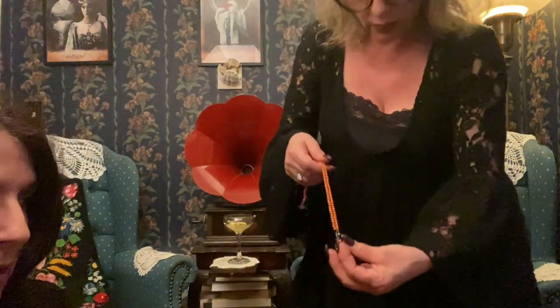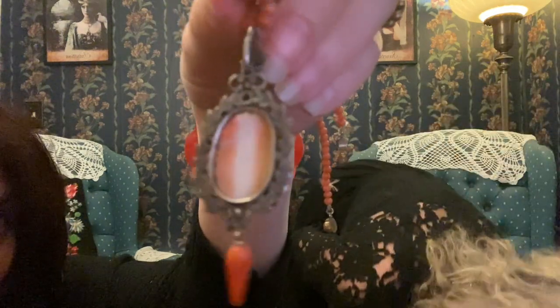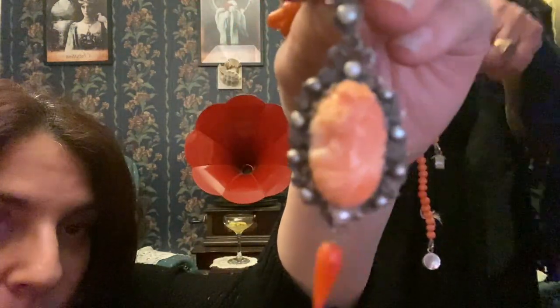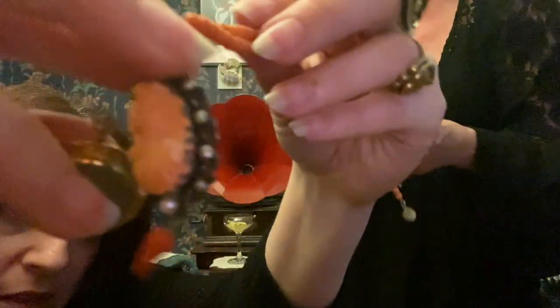Lava, coral. This is actually a Hungarian piece — just why I bought it, it's stunning. Pearl, mother of pearl. Just giving you some different materials. And this is night and day. Glass, Czechoslovakian. Night and day is a subject matter; glass is the material.